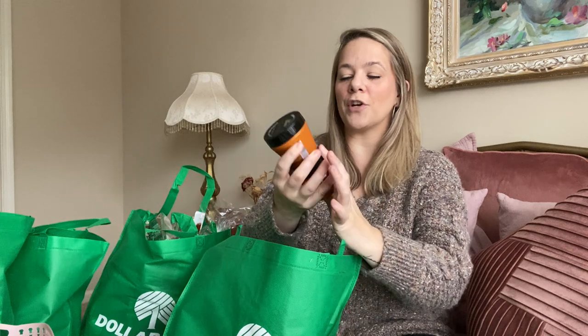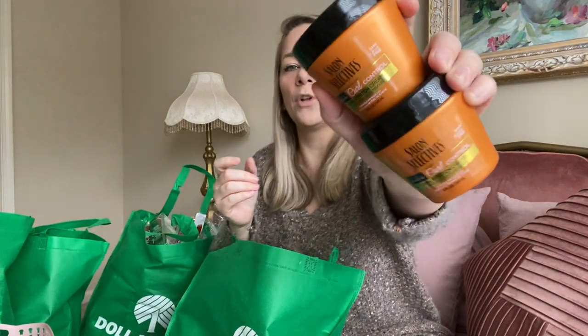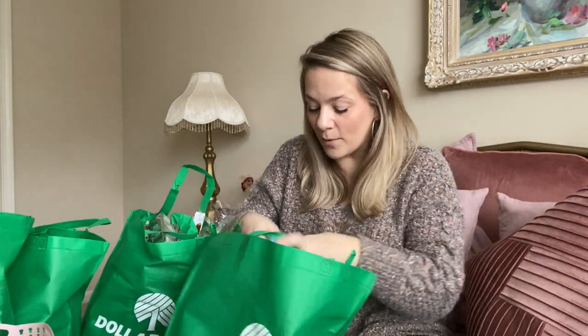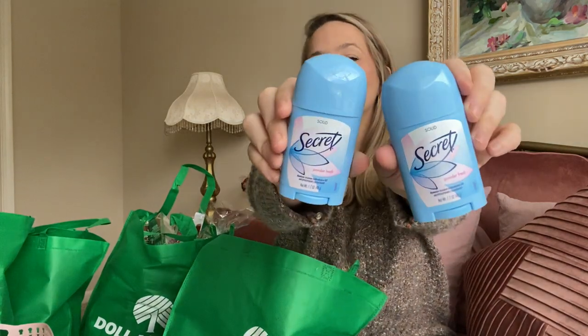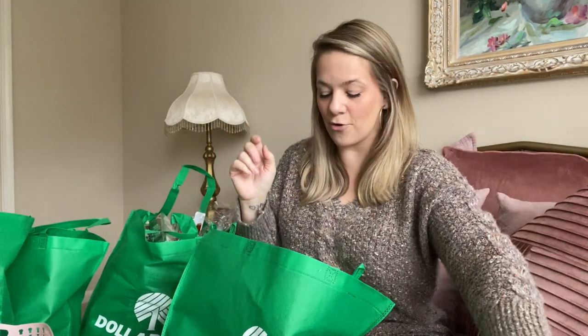In the hygiene and makeup area, I got this curl stretch cream — another great one that my kids love. If you're looking for curl products, it's called Curl Control Curl Stretch Cream and it works great in their hair and it's very affordable. I also always get my Secret solid deodorant — powder fresh, my favorite scent. Stock up on it from Dollar Tree.